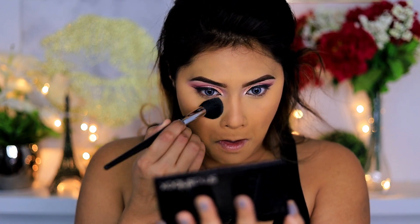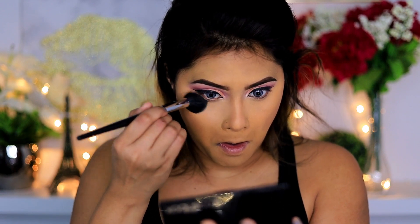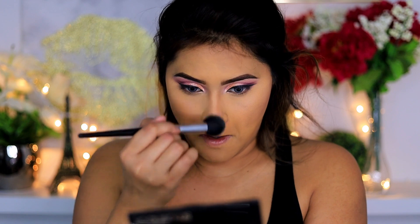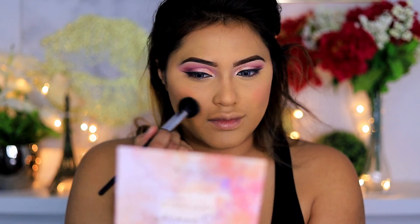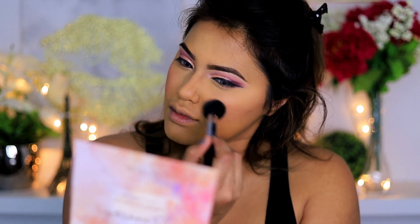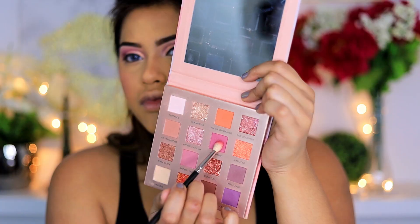I'm going to make my highlighted zones a little bit more highlighted with that yellow powder from the same palette — it's not too yellow, it's kind of a light yellow. It helps to brighten up the under eyes instantly, and I'm going to apply it on all my highlighted areas. Once that's done, it's time to put some blush — I've used my LA Girl blush, which I believe is in the shade Pinch Me.